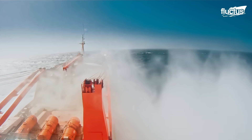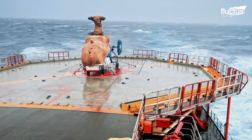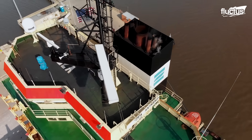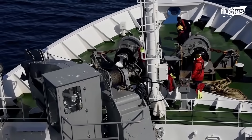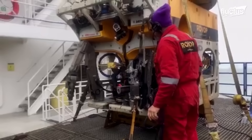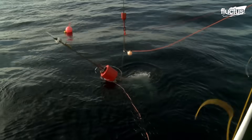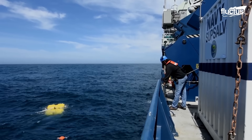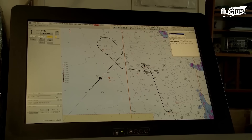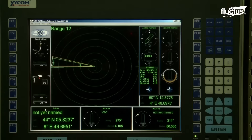Hello everyone and welcome back to the FLECTUS channel. When thinking about the technology developed for the oceans, powerful vessels or even advanced submarines and large military fleets immediately come to mind. However, this is not the only purpose that requires the development of maritime technology. This includes scientific purposes and the development of research vessels. They serve a wide range of purposes, going from oceanographic studies to marine biology research, environmental monitoring, geological surveys, and even archaeological expeditions.